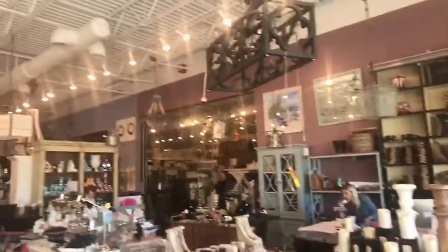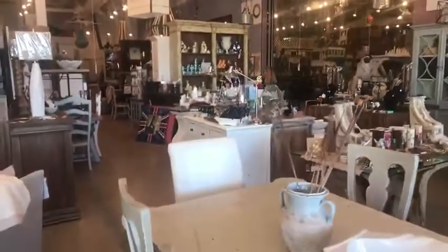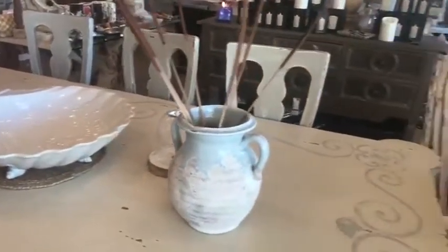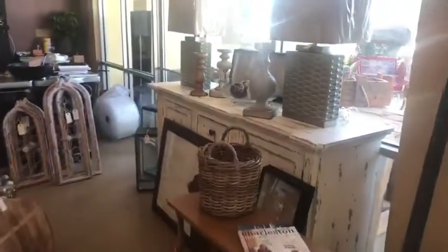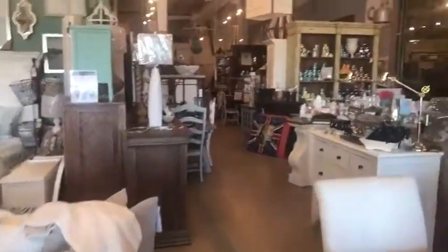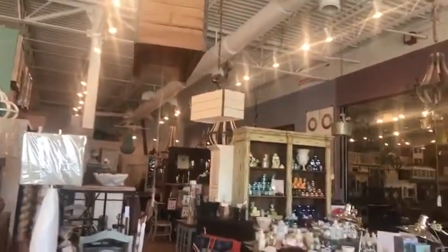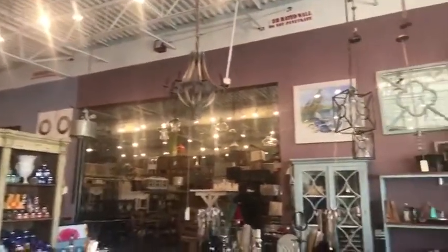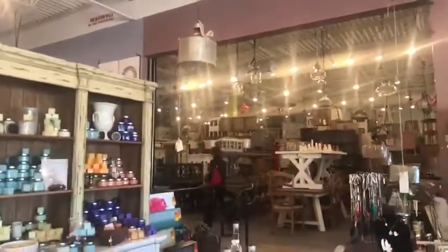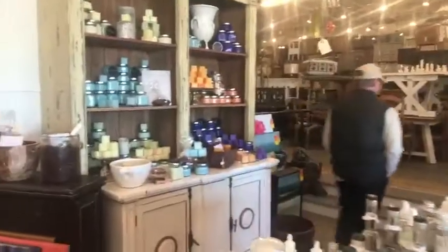You can just get so many ideas walking around the store. They have some really cool lights hanging throughout — every size, every material, every style imaginable.